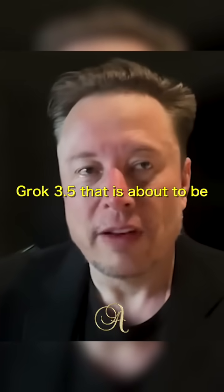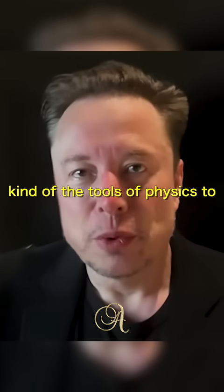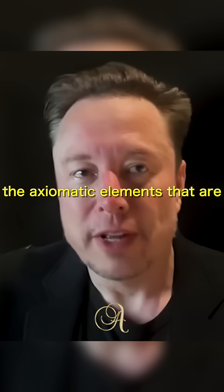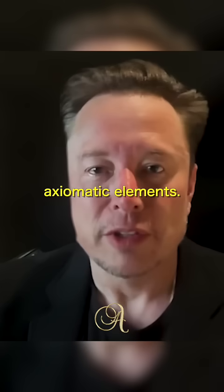With Grok, especially with Grok 3.5 that is about to be released, it's trying to reason from first principles — applying the tools of physics to thinking. So if you're trying to get to fundamental truths, you boil things down to the axiomatic elements that are most likely to be correct. Then you reason up from there, and you can test your conclusions against those axiomatic elements.